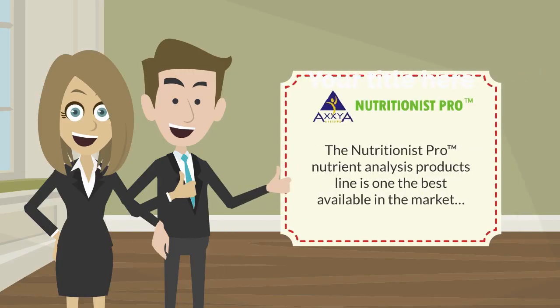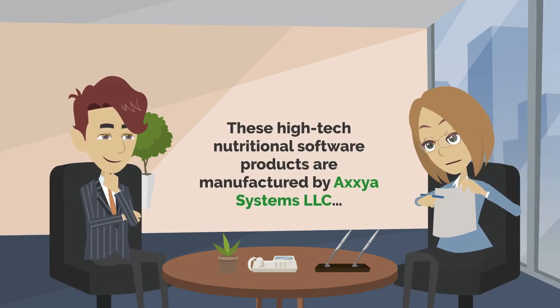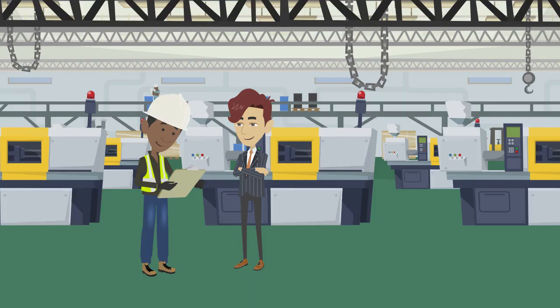The Nutritionist Pro and Registered Trademark Nutrient Analysis Products line is one of the best available in the market. These high-tech nutritional software products are developed by Axxia Systems, LLC. These products are must-haves for food manufacturing, food processing, and food service industries.